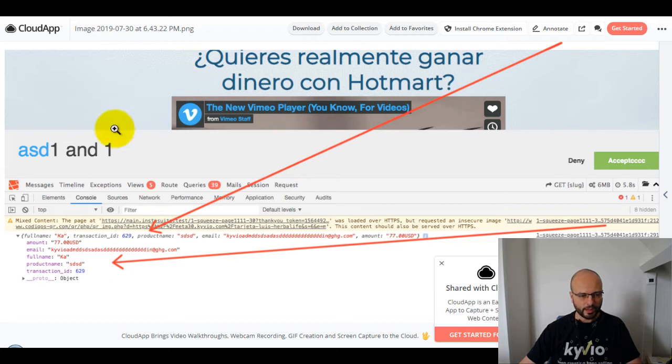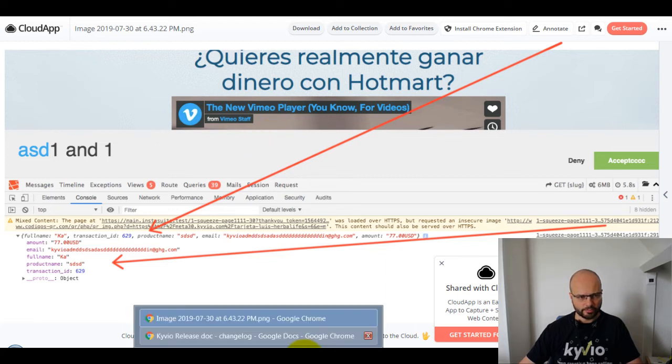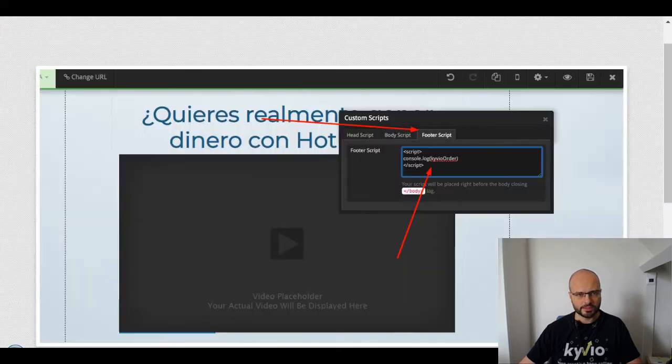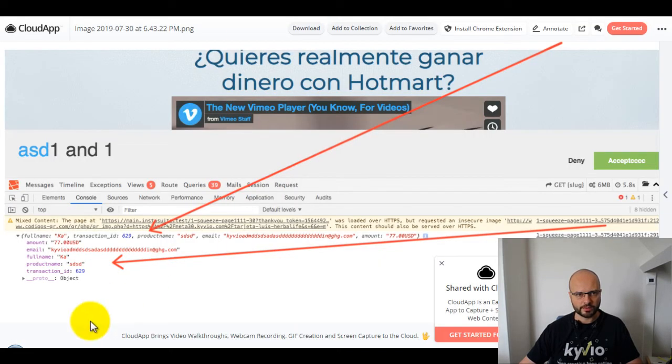You can use this data to personalize the thank-you page with the product name and similar details. More importantly, it's useful for third-party integrations — we actually built it for a special client that required integration with Post Affiliate Pro (PAP), which needed that data for a JavaScript tag. To use it yourself, you just need someone with a little JavaScript knowledge. Go to the footer scripts on your thank-you page, add a small script, and you'll see all the data available to you.